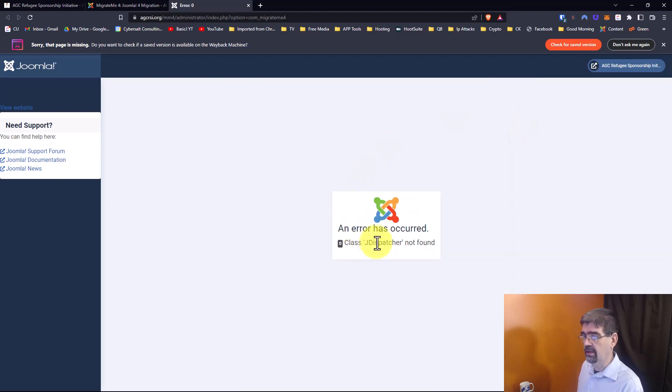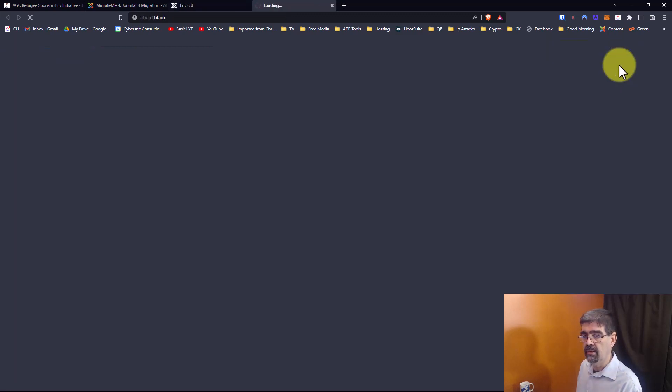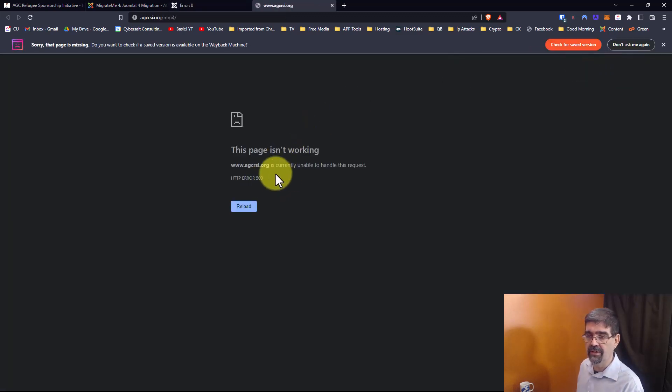There were a whole bunch of extensions that were not compatible and I can close those messages, but something is not working. Let's see if the front end of the site is working. We can click here — and of course I didn't update — so we've got a 500 error. That's all fine because this is a test area.